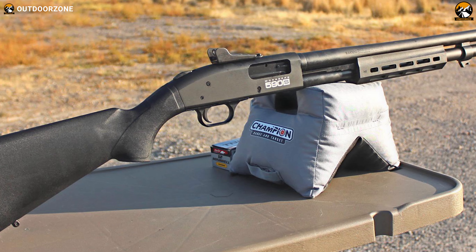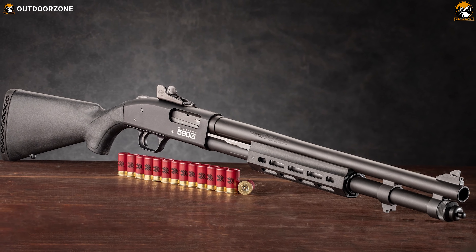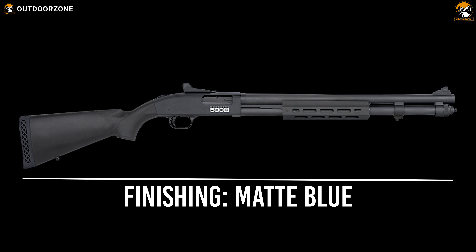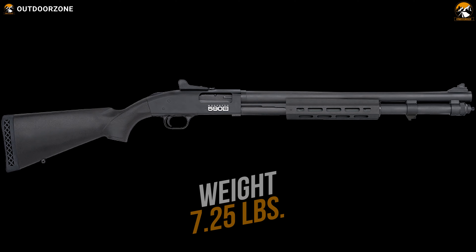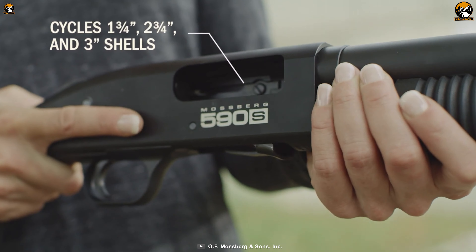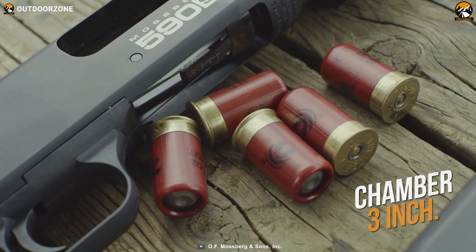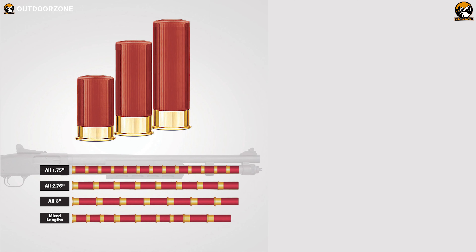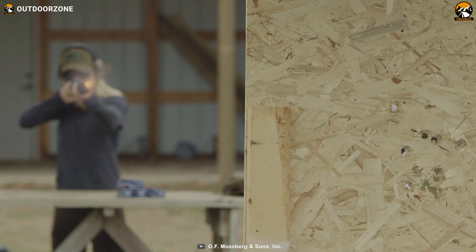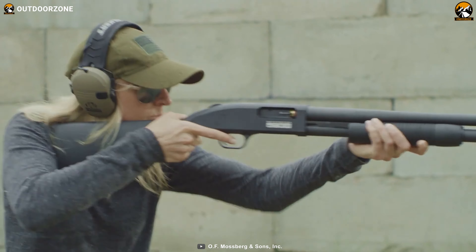We'll be starting our list with the Mossberg 590S, a versatile and reliable shotgun that supports different sizes of shells right out of the box. With a 20-inch long matte blue finished barrel, this shotgun weighs only around 7 pounds, which makes it versatile for different heights of people. This shotgun cycles 1.75-inch, 2.75-inch, or 3-inch shells with its 3-inch chamber. Its magazine capacity can hold up to 7 of the 3-inch shells, 8 of the 2.75-inch shells, and 13 of the 1.75-inch shells. Performance-wise, you'll be perfectly covered with this 12-gauge shotgun's Accu-Choke system that'll provide a perfect spread for close quarter shots.